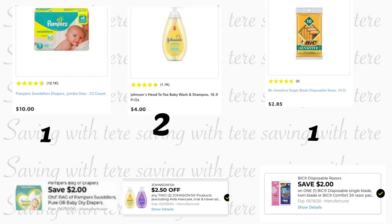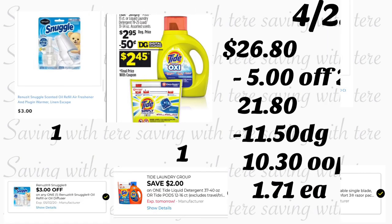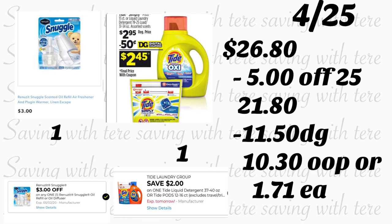Si necesita pañales o champú de bebé, puede realizar esta oferta. Compre los Pampers a $10 — cupón digital de $2. Agregue dos champús de bebé Johnson's de 16.9 onzas a $4 cada uno — cupón digital de $2.50 en dos. Agregue el rastrillo BIC Sensitive a $2.85 — cupón de $2. Y el producto Snuggle a $3 — cupón digital de $3.